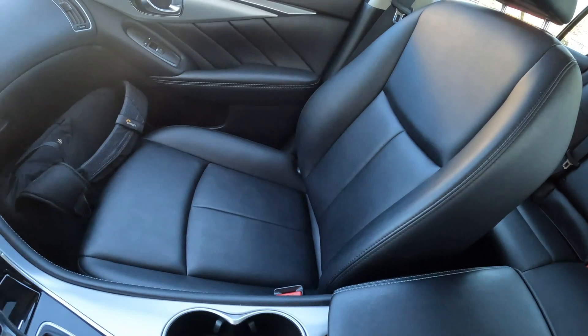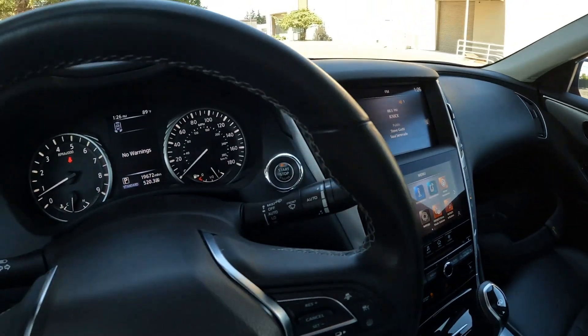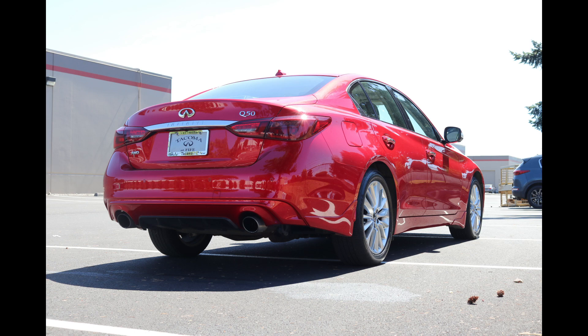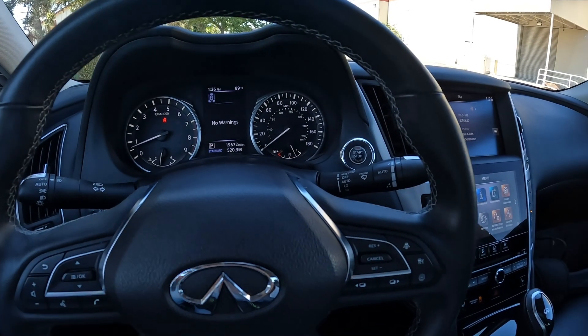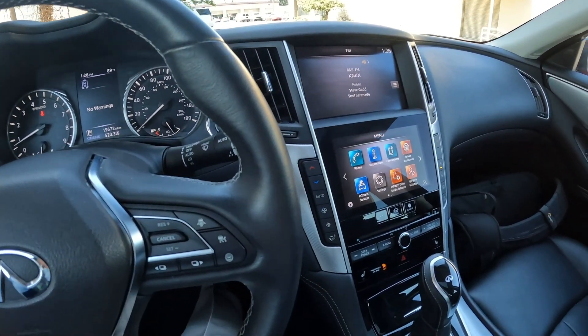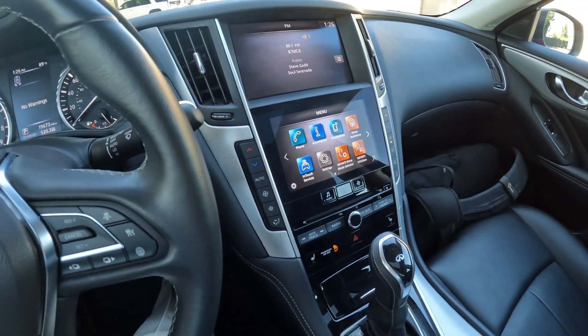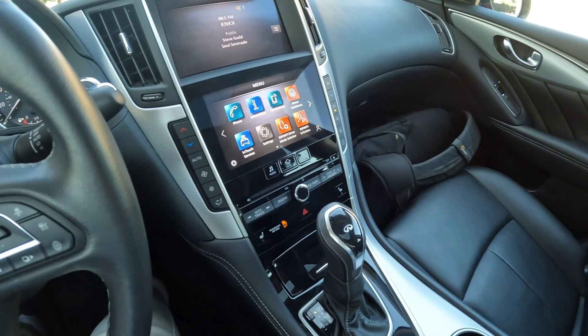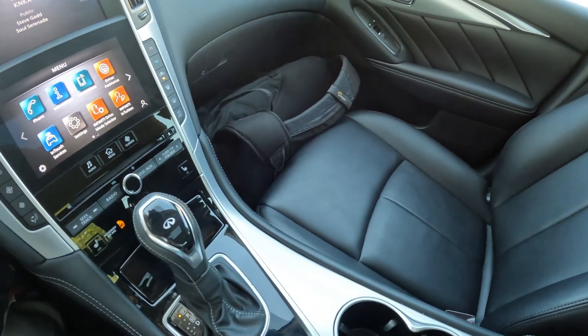Now it has been retired out of our loaner car fleet and it's available for sale at only 19,672 miles. It's been in our care — an Infiniti dealership's care — since new, and it's in beautiful shape inside and out. So if you're looking for a nice compact luxury sedan with sporty performance and all-wheel drive traction, the Q50 is a great one to consider.